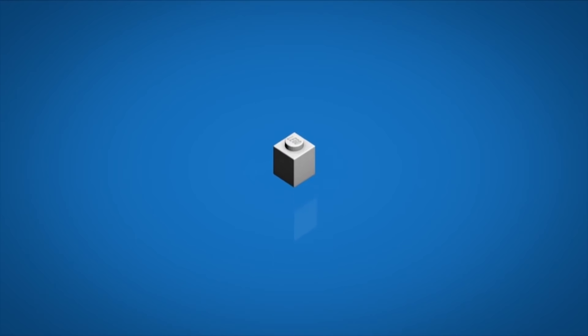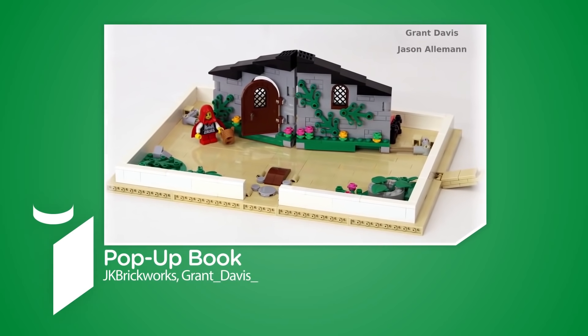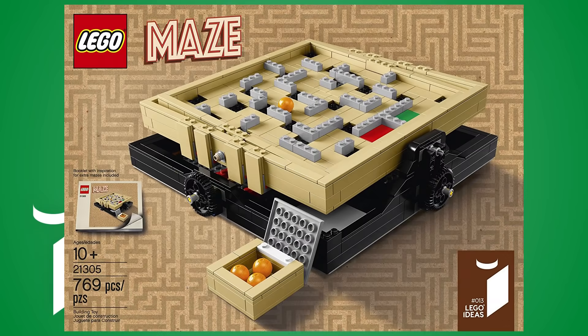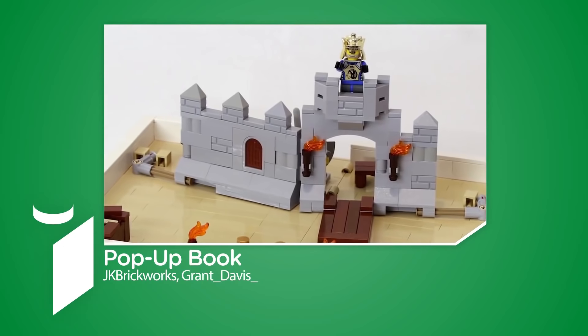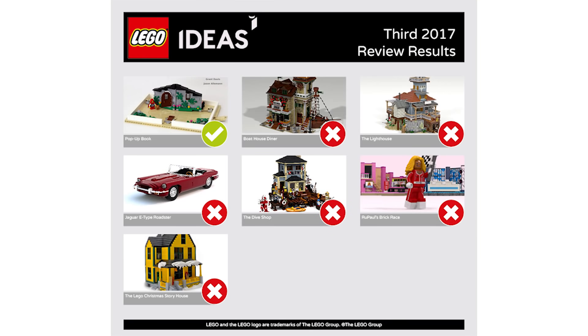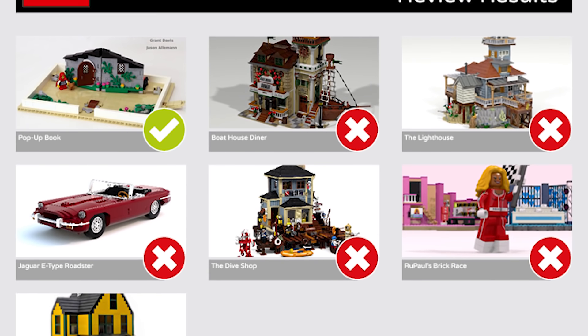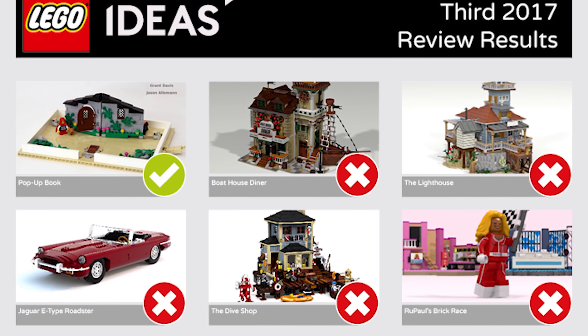I'm happy to start the news with the announcement that the next Ideas set approved for manufacturing is coming from JK Brickworks and Grant Davis. Congratulations to JK Brickworks and Grant Davis — this is the second set made into reality by JK Brickworks, the first one being the maze. Personally, the first time I saw the pop-up book from Jason I thought this is excellent Ideas material, and that turns out to be very true. People voted it pretty fast into the review stage and it was really standing out among all the other sets from that wave. I think it's gonna be a great idea because it just shows the creativity and the idea behind Ideas — that's supposed to be something unique every time.